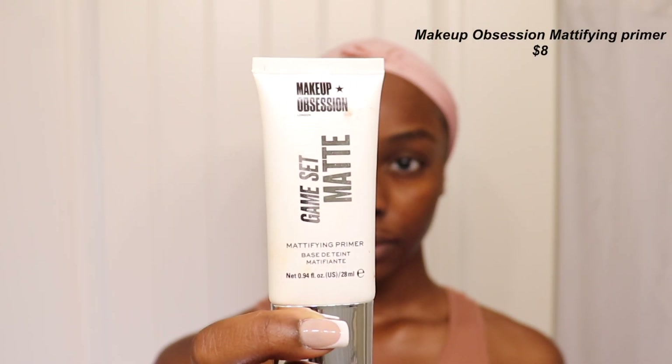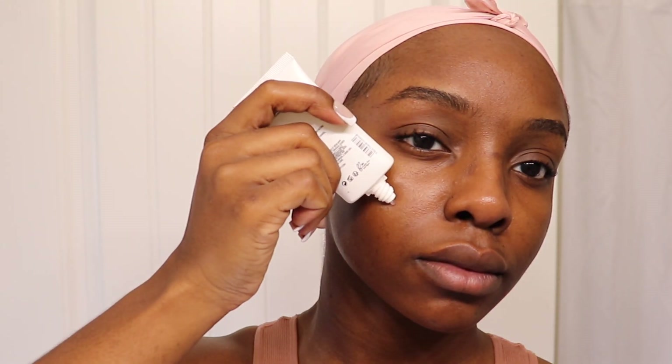The next step for me is primer. The primer I'm reaching for today is the Makeup Obsession Game Set Mattifying Primer. I really like this primer — it reminds me of the Smashbox Photo Finish primer; it's also a silicone primer and they basically do the same thing. I put it all over my face and tried to avoid my nose. Silicone primers aren't my absolute favorite — if I could, I'd reach for a really tacky primer so my makeup sits correctly and doesn't move.